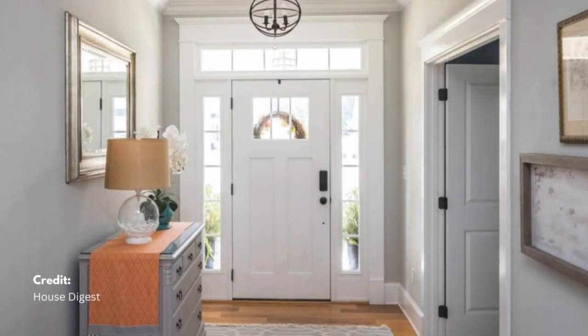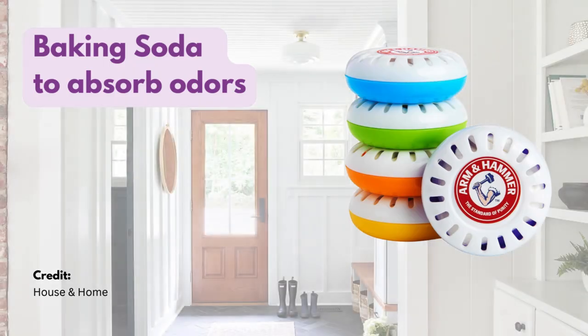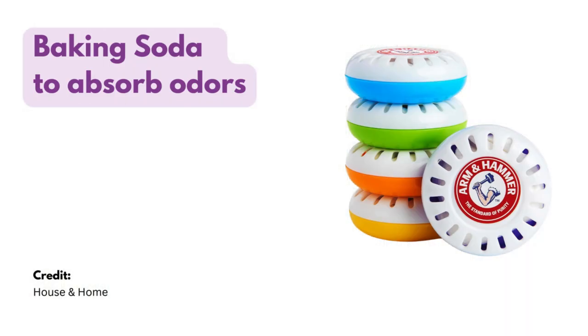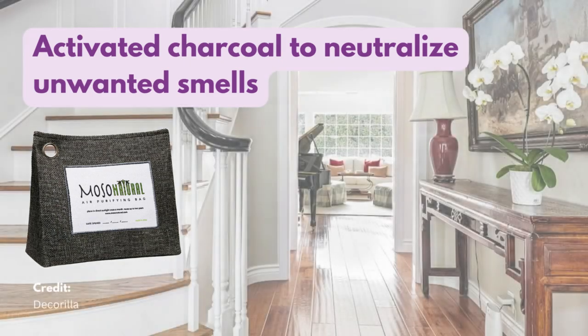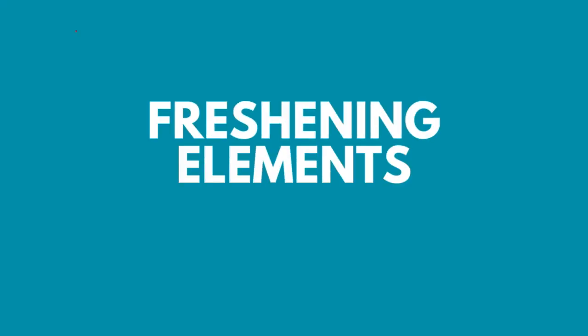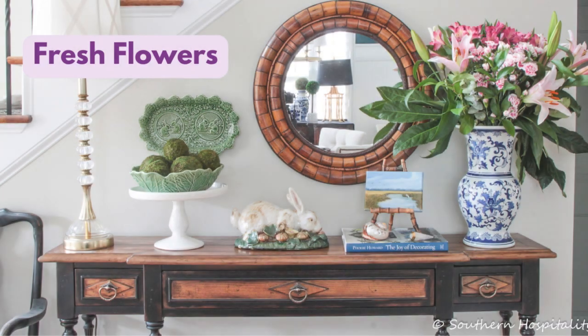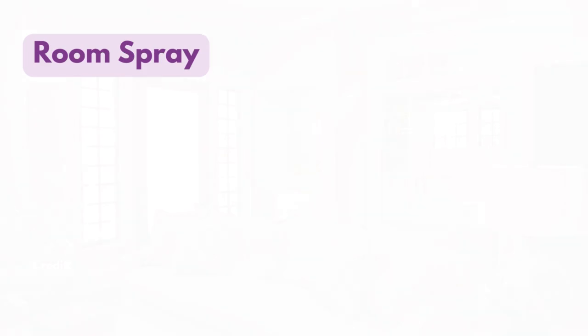Proper odor control ensures a clean environment, which helps maintain a calm and inviting atmosphere. Fresh flowers and pleasant scents enhance the beauty and positive energy in your foyer, making it more inviting.